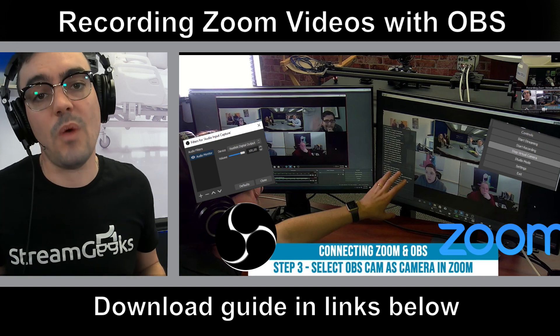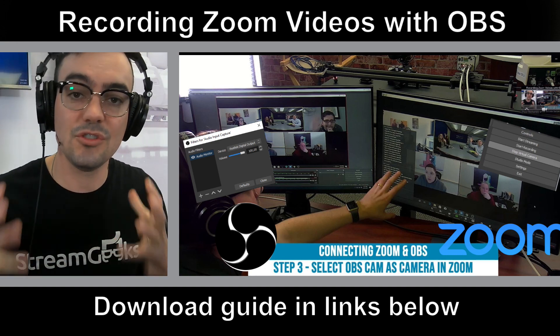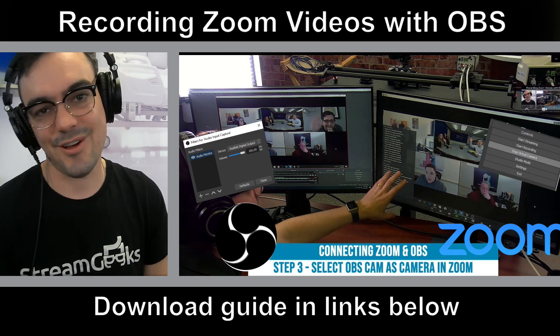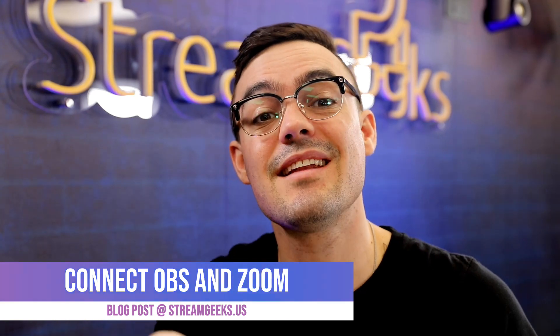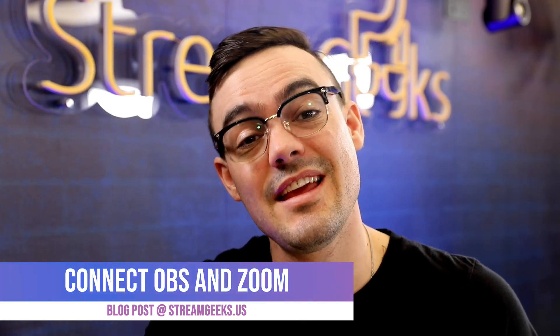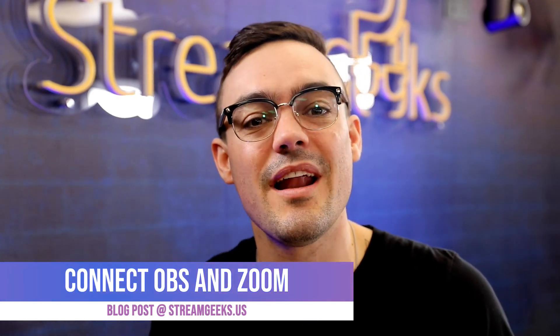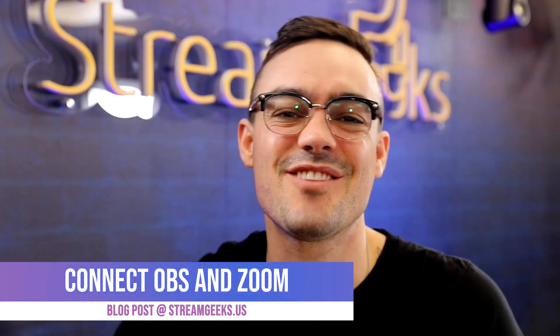I believe this is a super powerful way to increase the quality of your recordings. If your Zoom meetings are important to you, this is a great way to do it. So that is why using OBS with Zoom is super powerful. Check out the description and additional videos to learn how to connect OBS and Zoom. We try to do a lot in less than 10 minutes, so check out the blog post and included videos. If you haven't already, hit that subscribe button — hit that like button if you want to see more videos about Zoom and OBS. That's all for today. Thanks for watching, everybody. Take care.